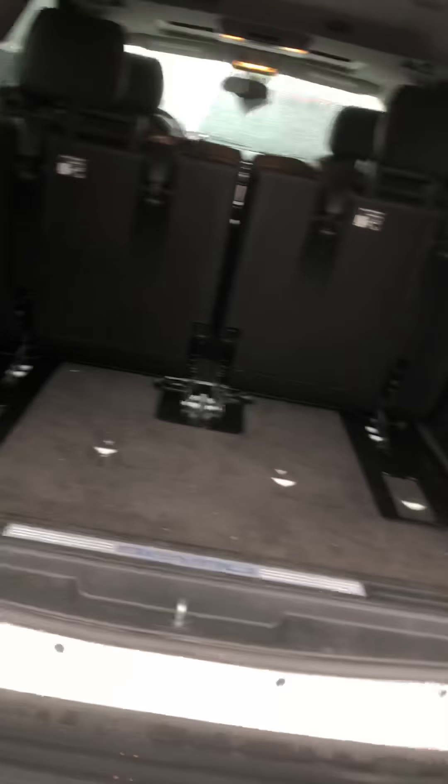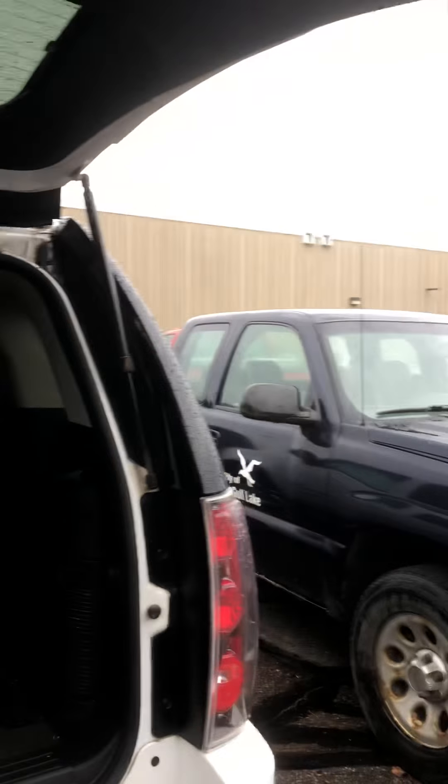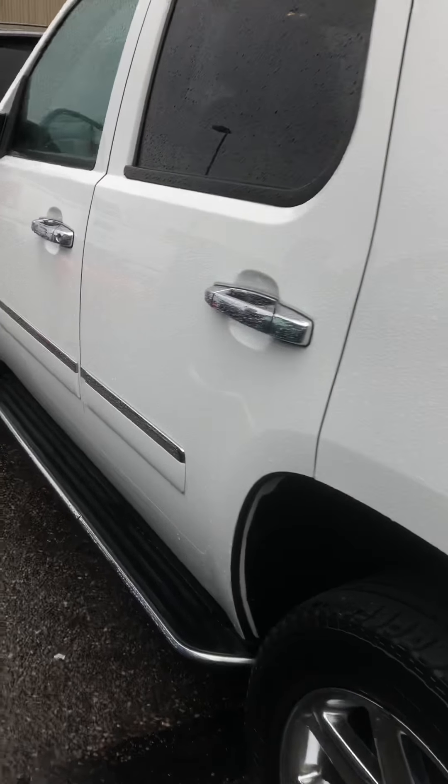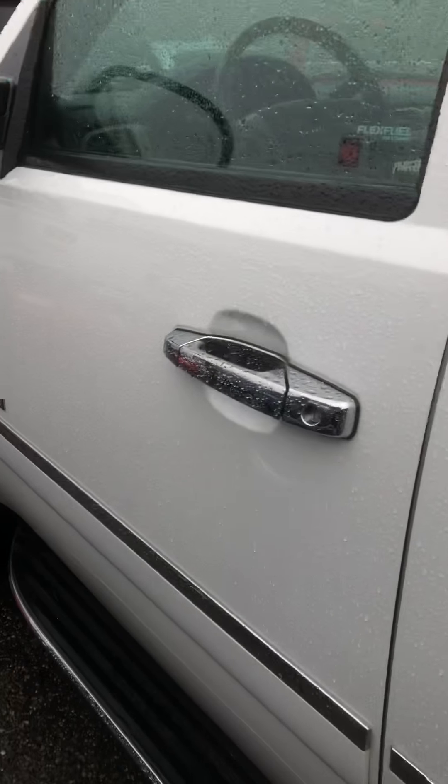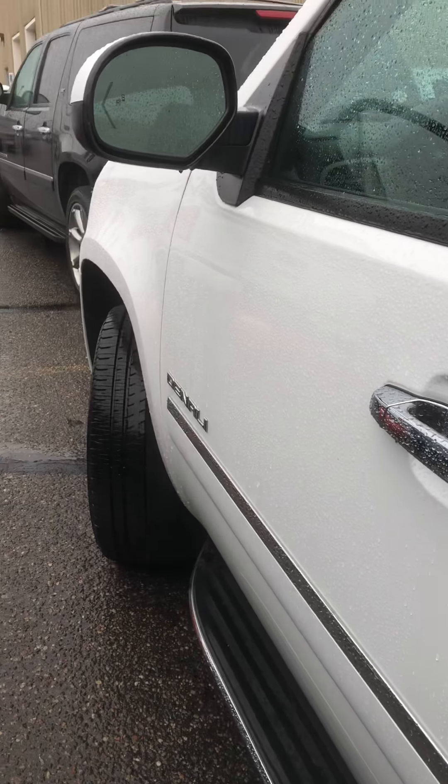So a lot of nice room. And again, this is how this thing came in — it's very clean, we haven't even touched it yet. This is going to be a certified unit. So if you want to check out this Denali in a little more depth or want to test drive it even before it's out of service, I'm sure it will be fine — we'll double check that beforehand.